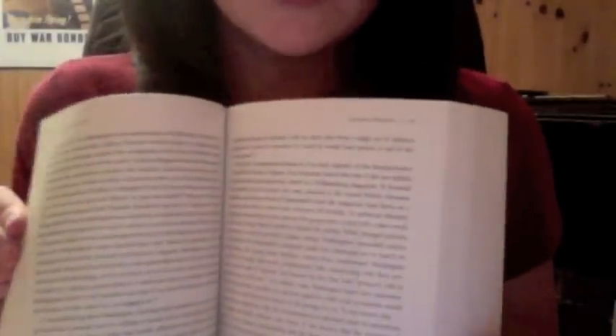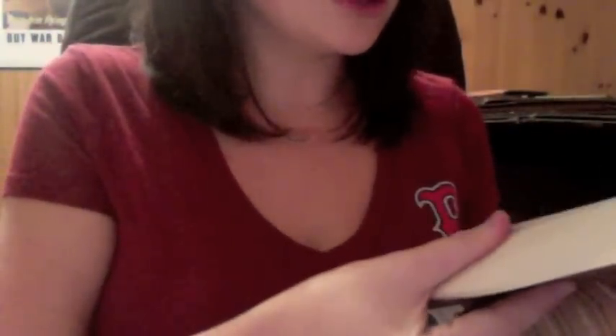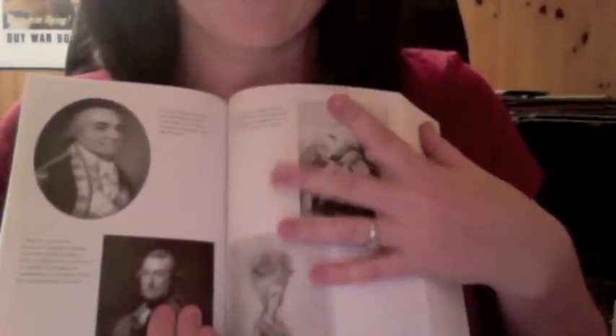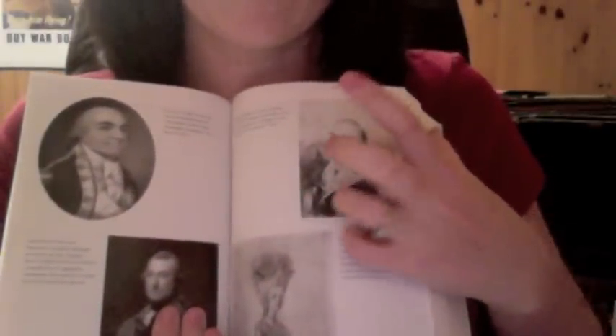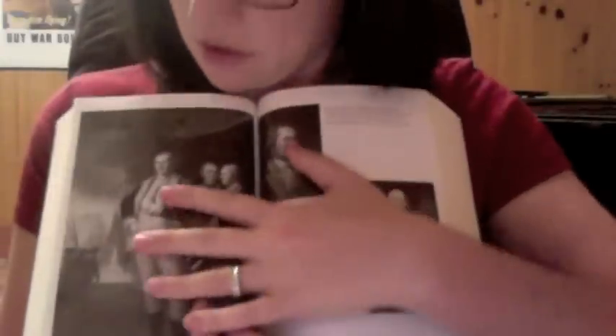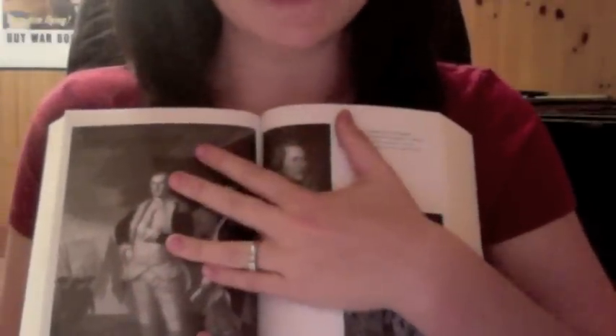You can see the print is a pretty good size for a history book — it's not too small — and it does have the insert with pictures, the glossy pages. So yes, it's very good. Mr. Washington himself.